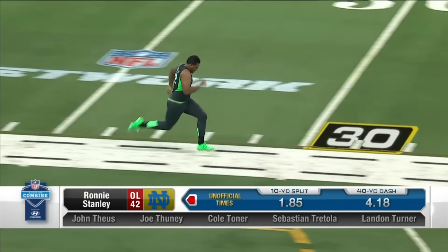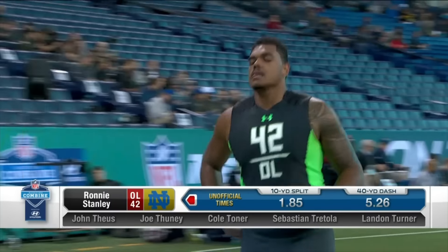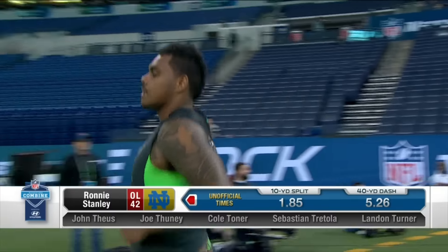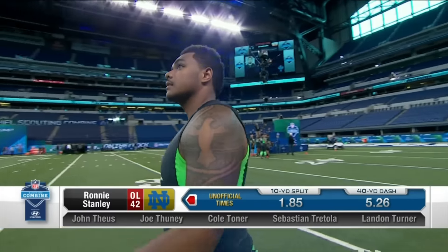Basketball player out of Bishop Gorman in Nevada, Las Vegas. Really good feet. I think he's very similar to Tunsil — they both have great feet, and I think they both need to develop one more hip snap and movement in the run game.